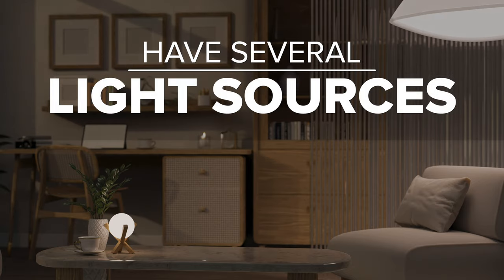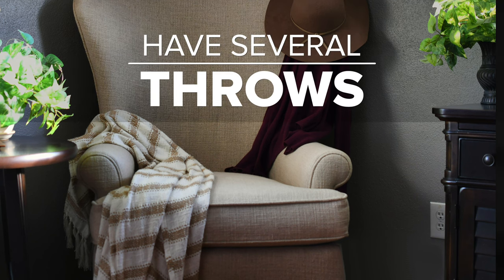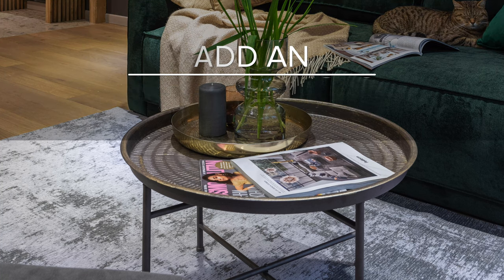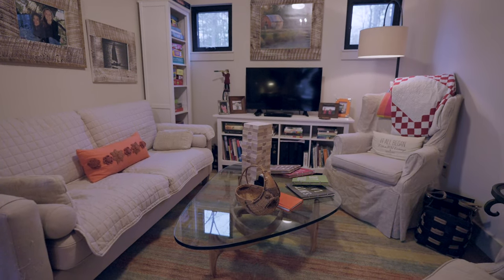Have a lot of options for lighting: floor lamps, table lamps, little lamps sitting next to a chair on a tabletop — something to provide mood and task lighting. Have lots of throws; everybody wants a blanket, so make sure you have a basket full so people can grab them and snuggle up. Use an area rug — it doesn't have to be very big, but it will give the neutral room some pizzazz and it's also great for absorbing sound.